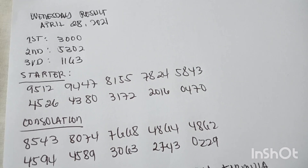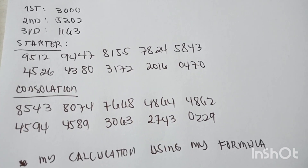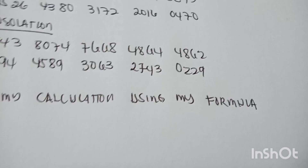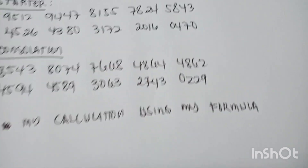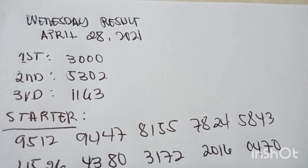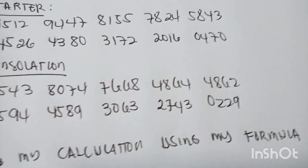Welcome to my channel Lucky Twins 28. On today's video I'm going to calculate the winning number combination for me. I will use my formula to get the combination. This is the draw last Wednesday — the result last April 28, 2021. I write it here from first prize to cancellation, and I will calculate the winning combination.